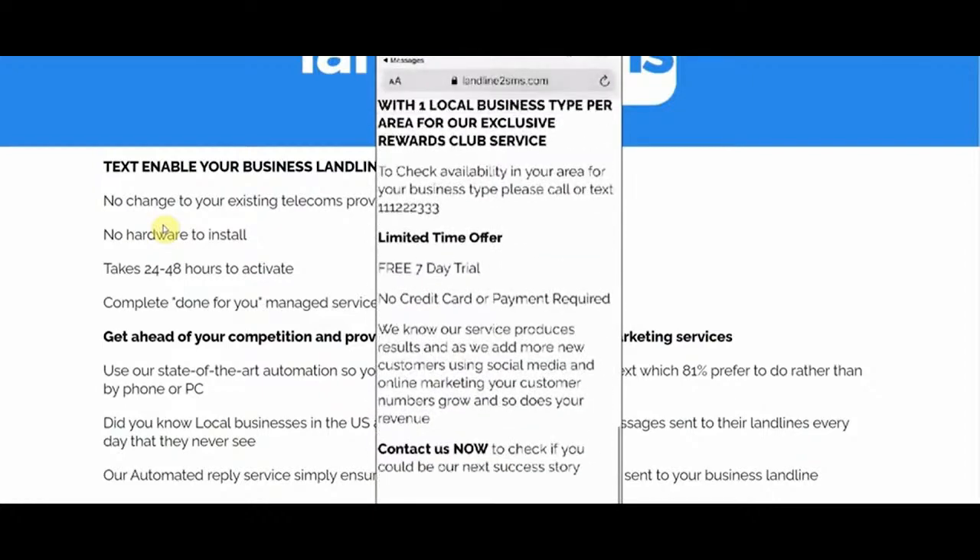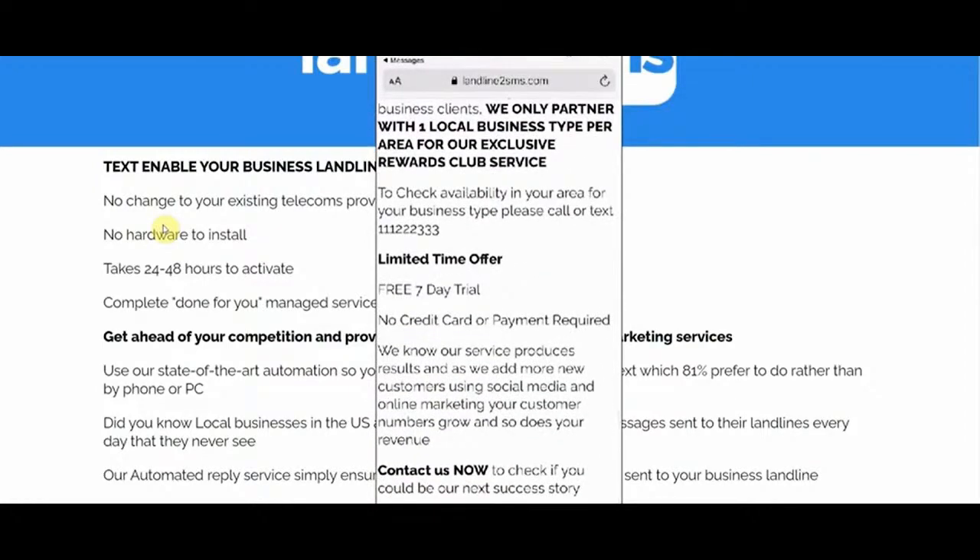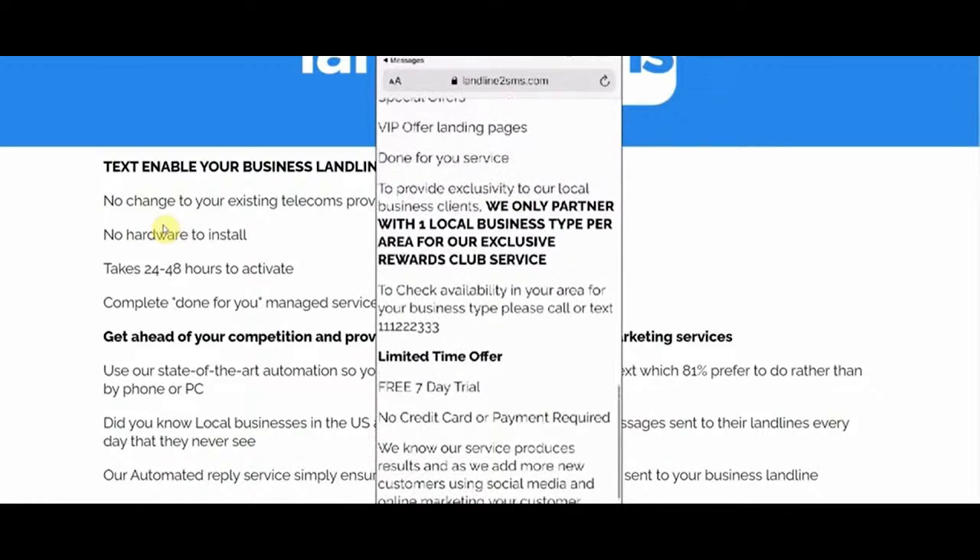We offer a seven-day trial, which is very successful as shown on the sales page. We also create natural urgency by partnering with only one local business per type for the exclusive rewards club service — a full-blown service that includes autoresponder messages, two-week campaigns, and targeted offers.